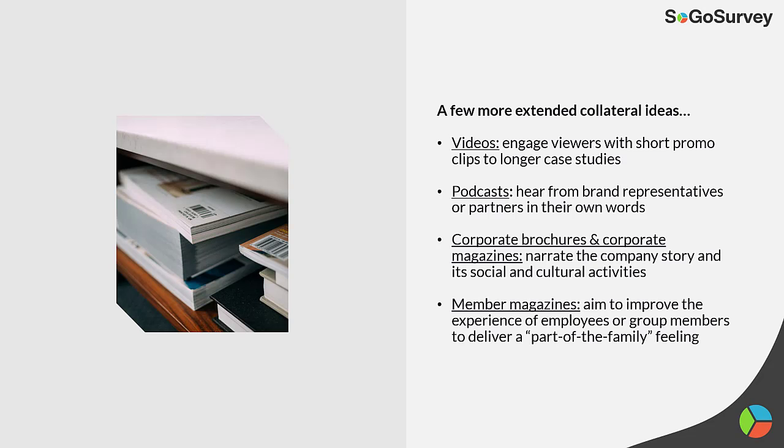Here are a few more extended collateral ideas: videos, podcasts, corporate brochures, corporate magazines, and member magazines.